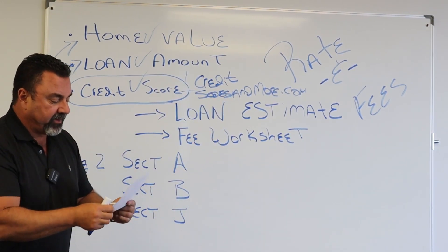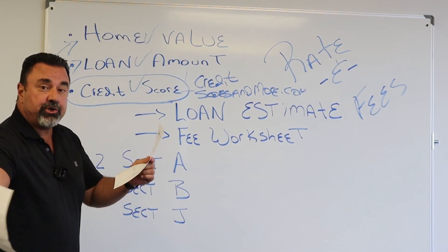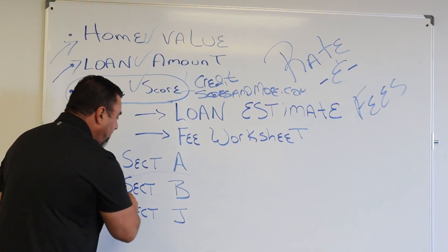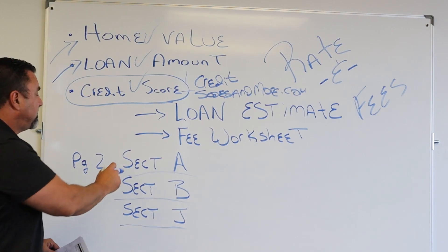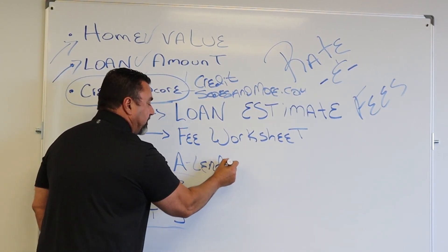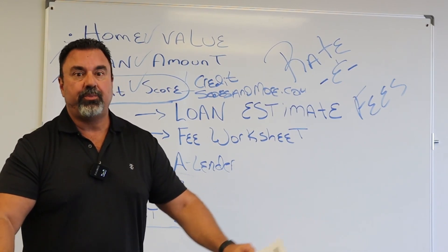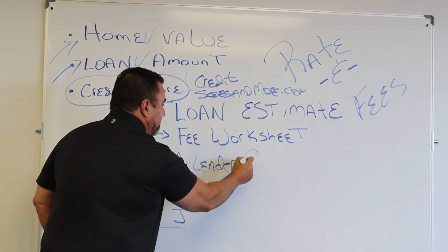When you get the loan estimate, page one gives you all the basic information. On page two, I want you to pay attention to three sections: Section A, Section B, and Section J. Section A is all of your lender fees — it'll show if they have a processing fee, an administration fee, an underwriting fee, any discount points. You hear people say 'I paid two points' — all of that is in Section A.